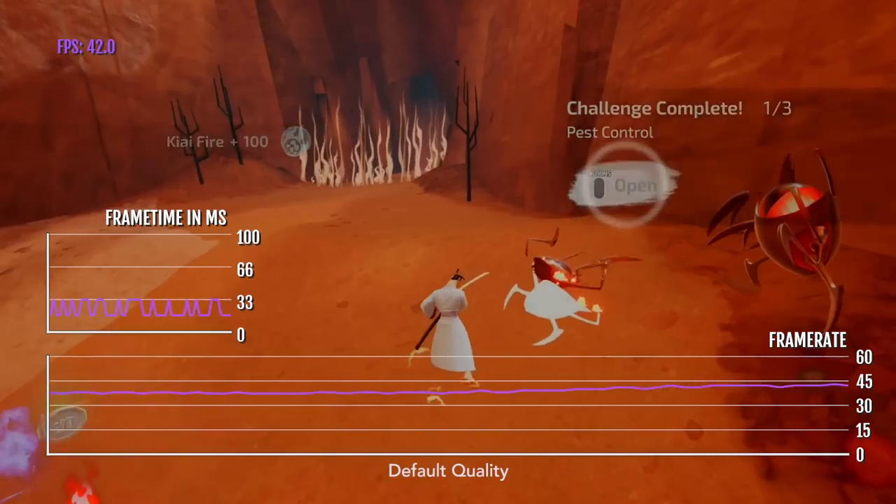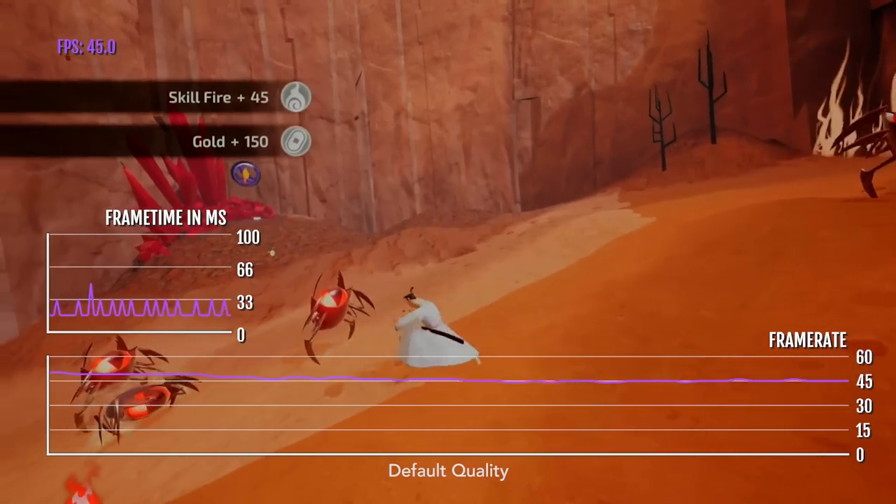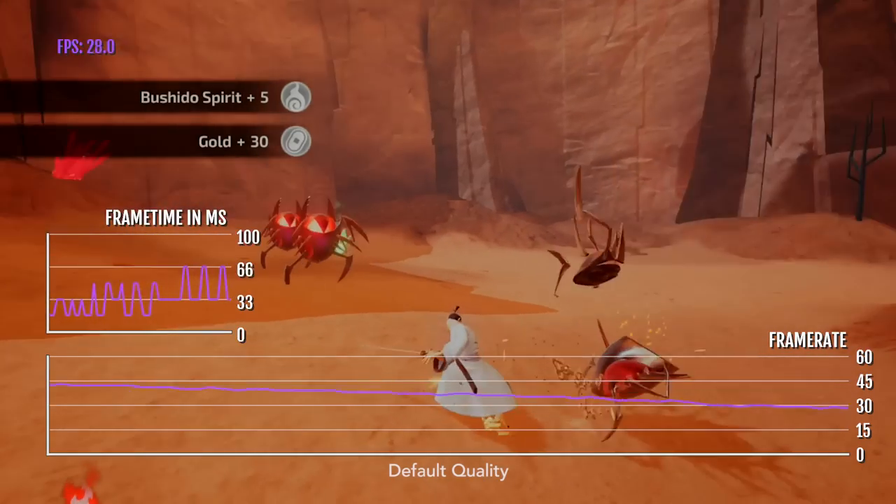However, recently the developer has seemingly updated the graphics quality on this device — or on many devices — and the graphics quality has been updated, and it looks so, so much better.